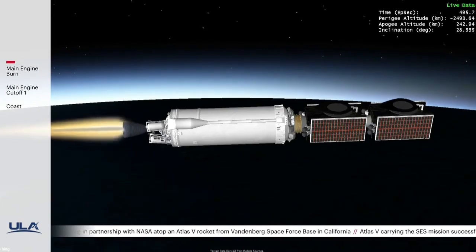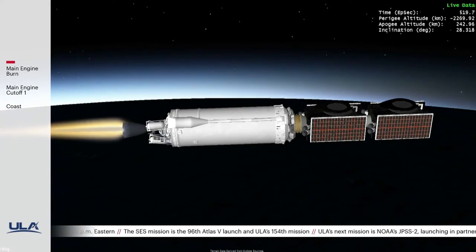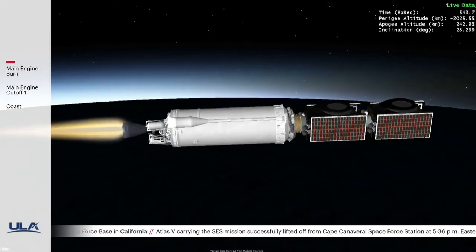Following separation from the ULA Centaur, SES-20 and 21 will be operational very quickly because of the near-geosynchronous orbit we're placing them into. A typical GTO-type mission where the spacecraft has to do orbit raising up to geosynchronous — for satellites with electric propulsion systems and very low thrust — would take about five to six months to achieve the final orbit. With this mission, we're placing them almost exactly where they need to be, cutting out most of that orbit-raising time and allowing SES to get both spacecraft operational about five months earlier than a traditional GTO mission profile.